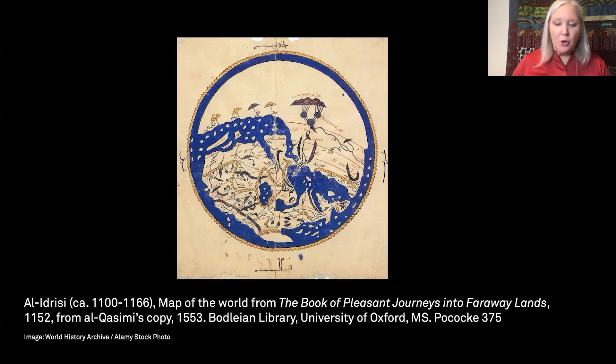This is a 15th century copy of Idrisi's state-of-the-art map. It's drawn with the southern hemisphere at the top, including the continent of Africa, the holy city of Mecca, Arabia just below, and Europe to the lower right.